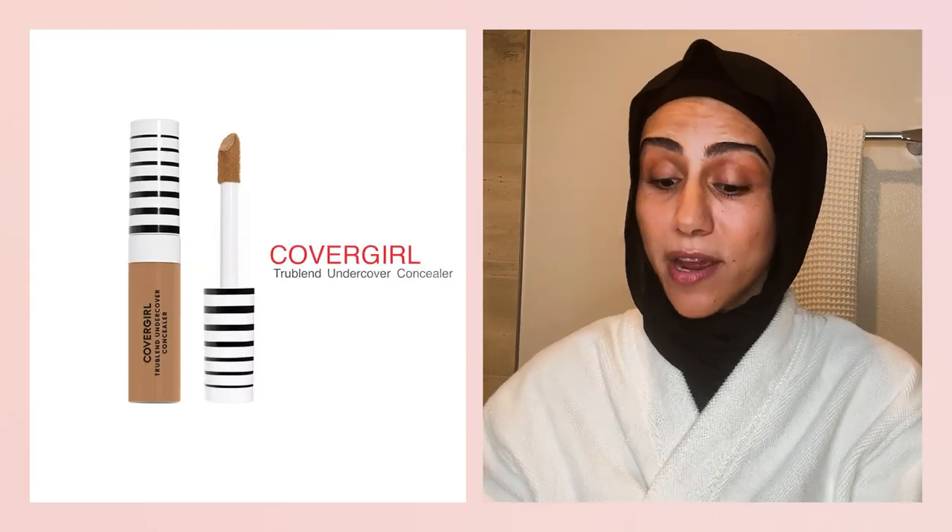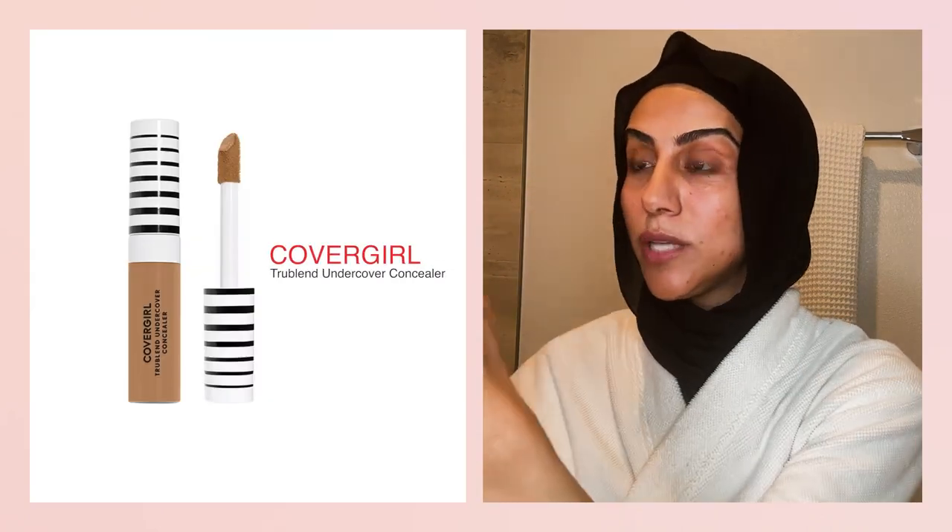My next product is concealer because who does not have bags? I don't apply too much during the summer. I like to just do the dot method — I'll do like three dots. You just do a couple? That's so funny. I'm literally the type of person that's painting the top of the Sistine Chapel on my face. There was a trend that was once viral where if you had dark circles, it was considered pretty.